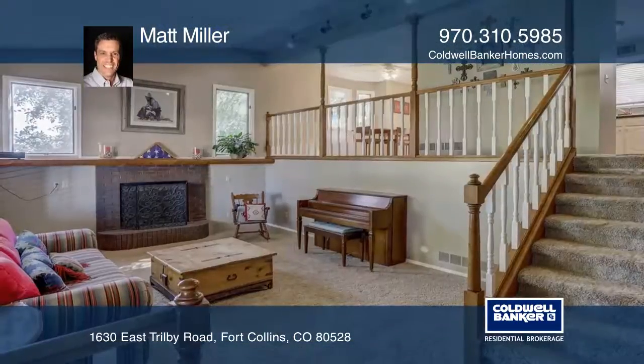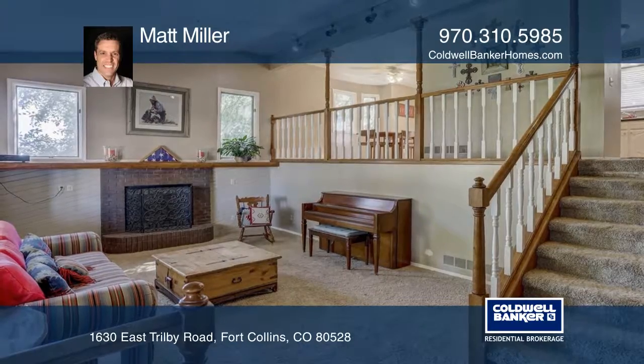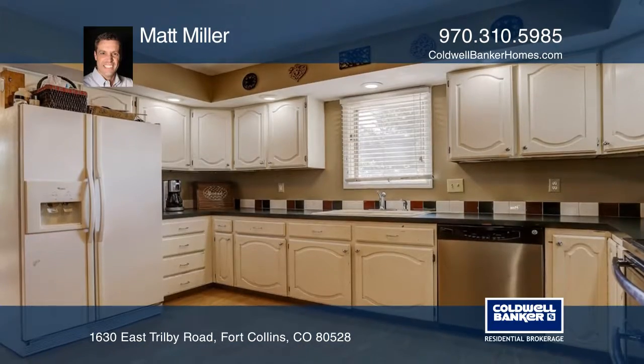This home is a four bedroom, two and a half bath home with a walkout basement situated on approximately five acres with plenty of room for you and your animals.